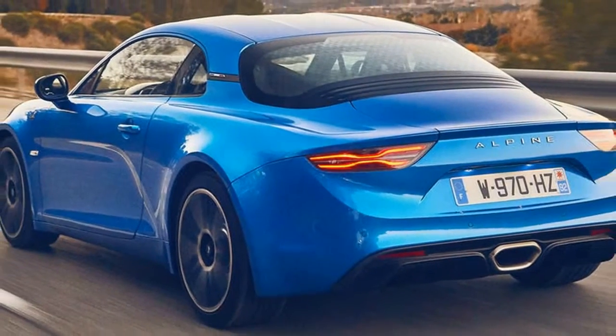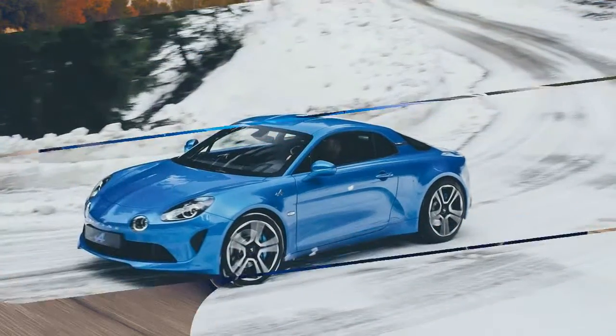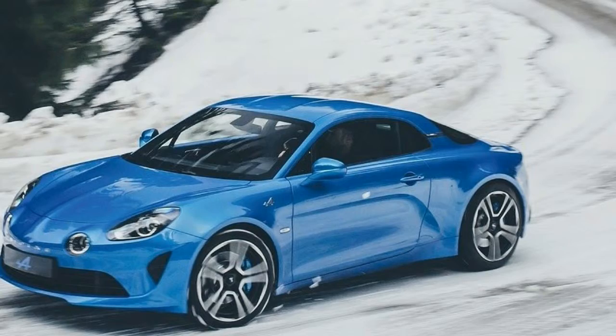A compact and lightweight sports car. The Alpine A110's aluminium platform and body are bonded, riveted and welded to provide an exceptionally rigid yet light structure.